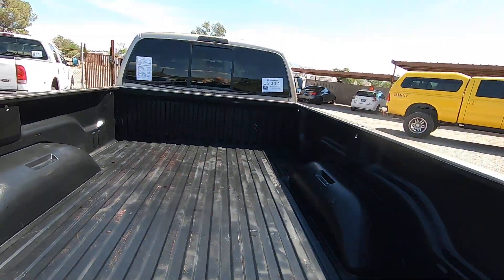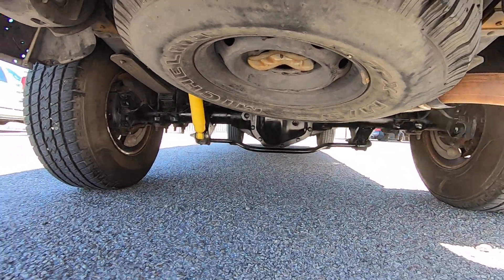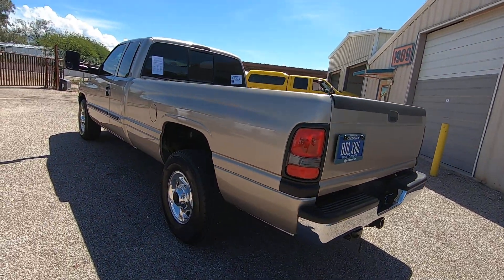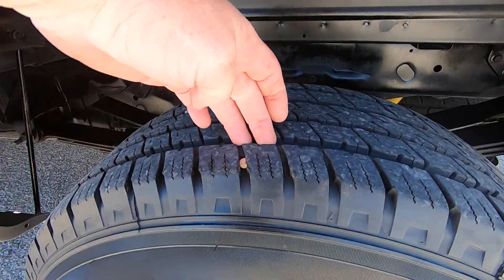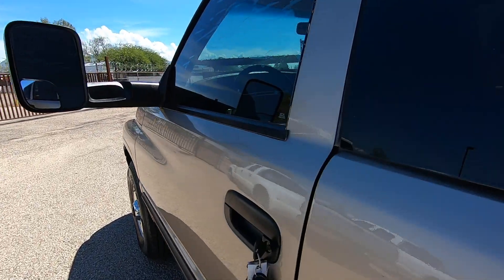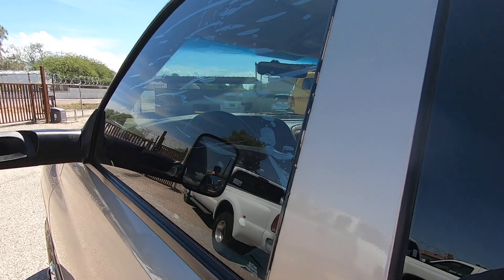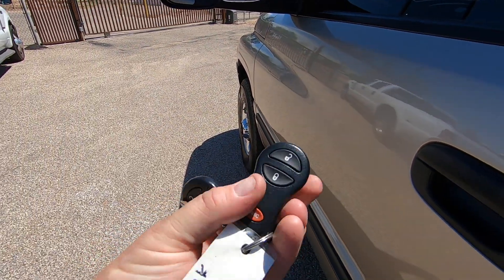Bed looks great. Bumper looks great. This is where it's the most noticeable — see that? Around the edges. This tint, I was going to have detail take it off, but it's summertime in Tucson, somebody may actually like it. We've got two remotes.